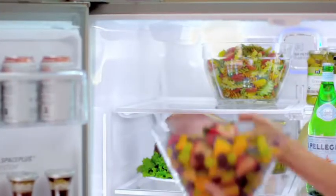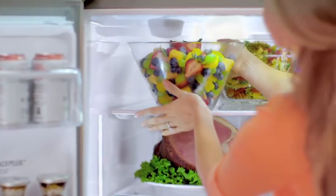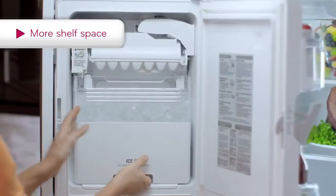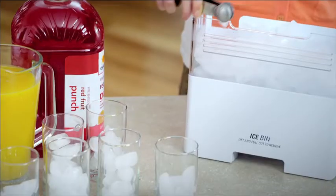LG's Slim Space Plus Ice System is located in the door instead of on the top shelf, giving you more shelf space and easy access to ice to help keep your party cool.